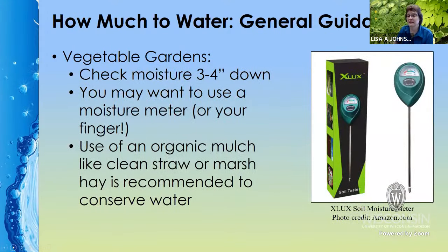A soil moisture meter — around ten to fifteen dollars — can be really handy to check the moisture three to four inches down, which is where your roots are. Of course you can also use your finger to stick into the ground and do the same thing. Some meters are more sophisticated and will tell you for different types of plants when to water. An organic mulch in vegetable gardens is also really helpful to conserve water and keep the soil nice and cool and moist.